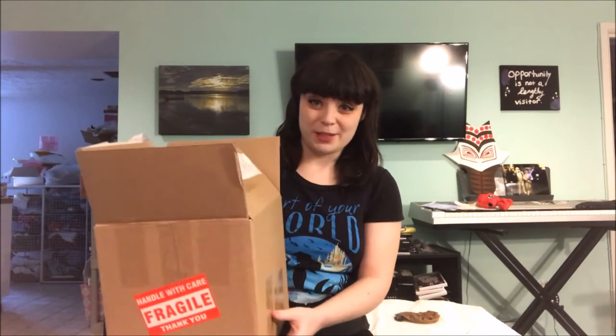Hey everybody, Fairwind Cosplay here, and today I am here with a beautiful box. As many of you know, I am a princess performer as well as a cosplayer. So that means what I do is I make magic as a children's birthday party entertainer.